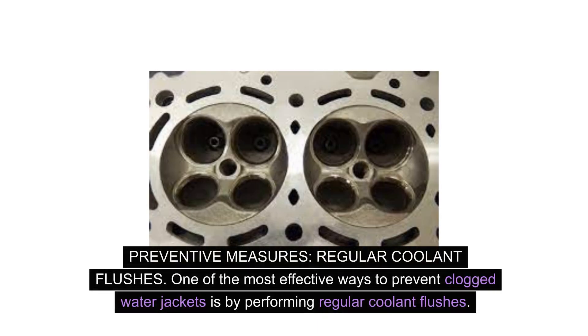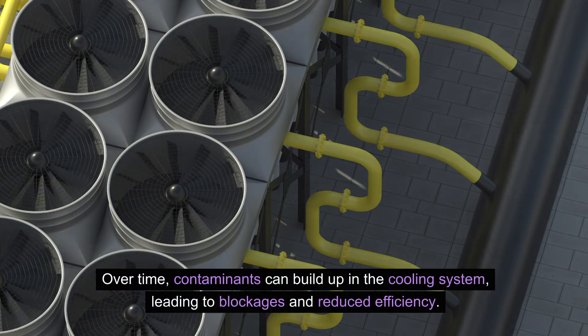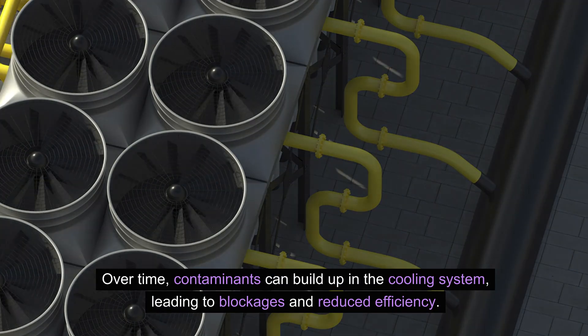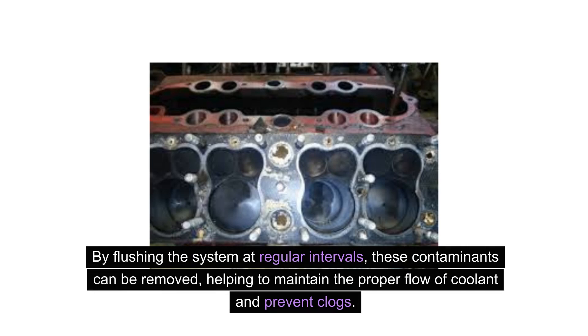One of the most effective ways to prevent clogged water jackets is by performing regular coolant flushes. Over time, contaminants can build up in the cooling system, leading to blockages and reduced efficiency. By flushing the system at regular intervals, these contaminants can be removed, helping to maintain the proper flow of coolant and prevent clogs.